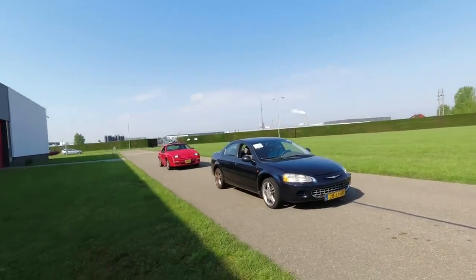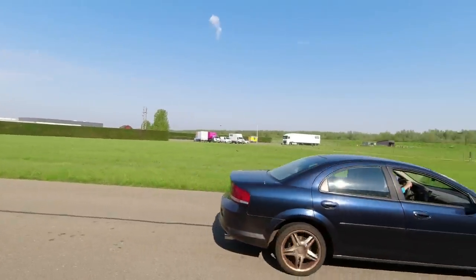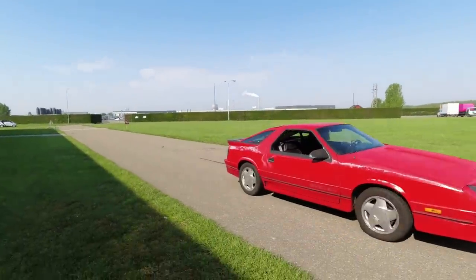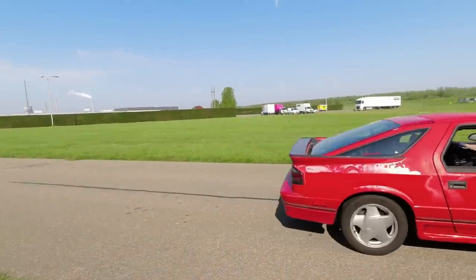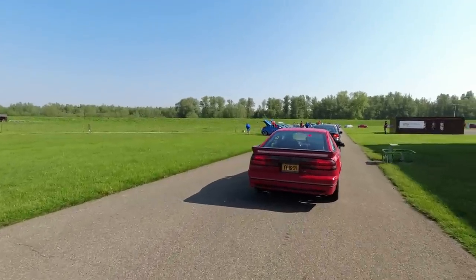A Chrysler Sebring, I think - there are a few of those in the UK. And a Dodge - but I think a Mitsubishi - Dodge Daytona Shelby.